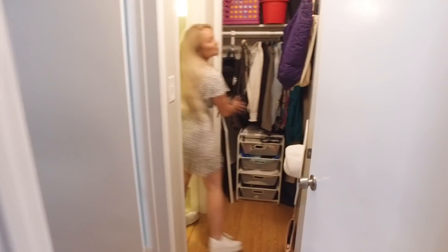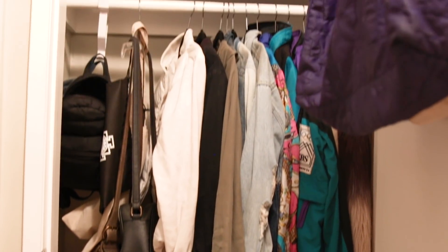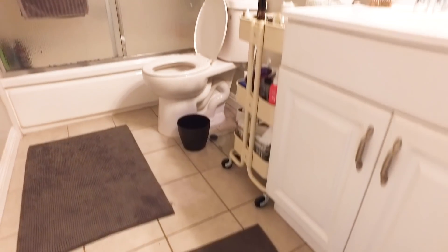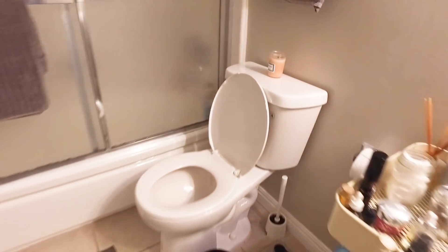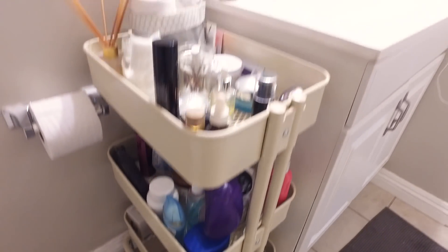So this is my tiny hallway. This is also my closet where I keep some winter clothes that I never use. And now my bathroom — it's also really small but I've done my best to maximize the space. I have another bar cart here because it's a great way to add storage space and it's so easy and versatile.